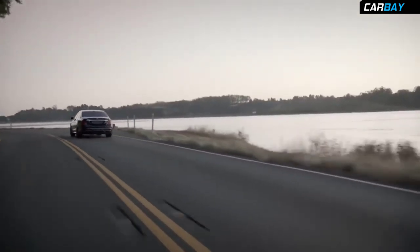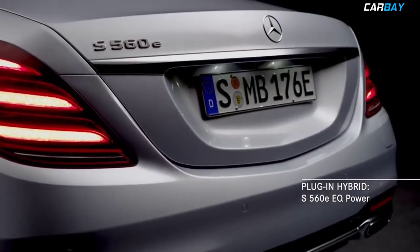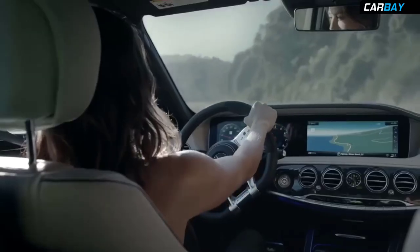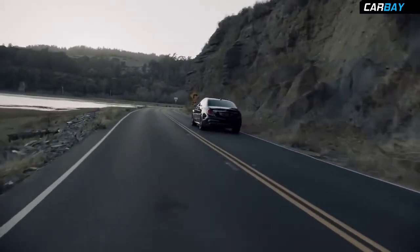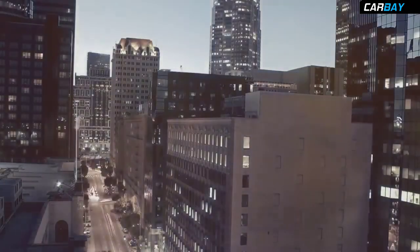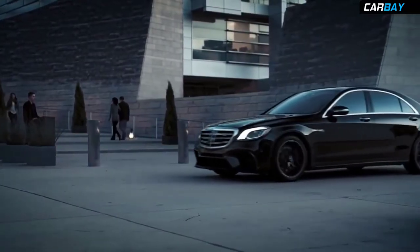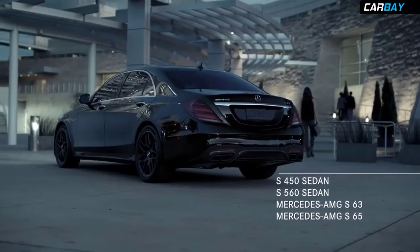And great performance doesn't have to be just out on the track. The S560E will be available as part of an exciting line of plug-in hybrids we call EQ Power. For generations, one car has never settled for being good, but has continually strived to be the best — to not just keep pace, but be forever out front. That car is the 2018 S-Class. Now and forever, the best or nothing.